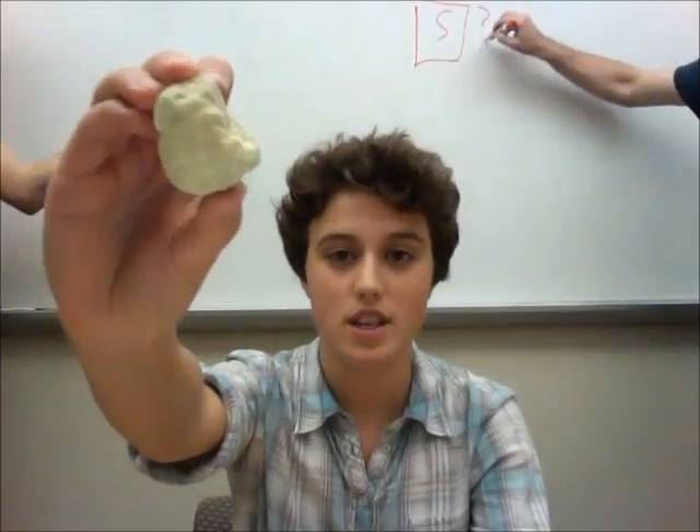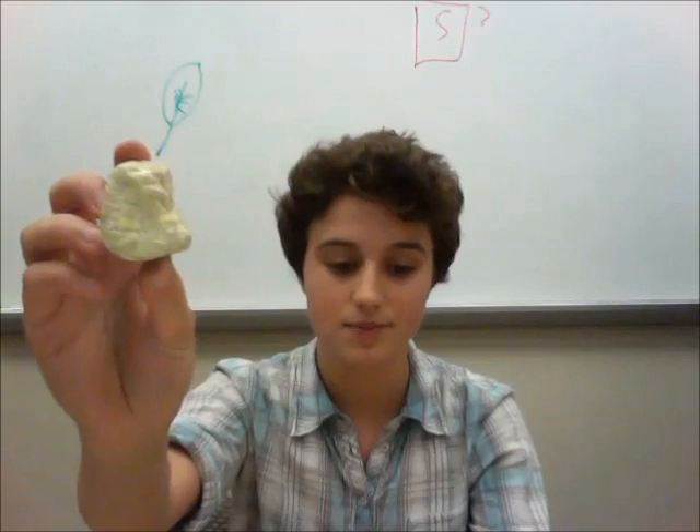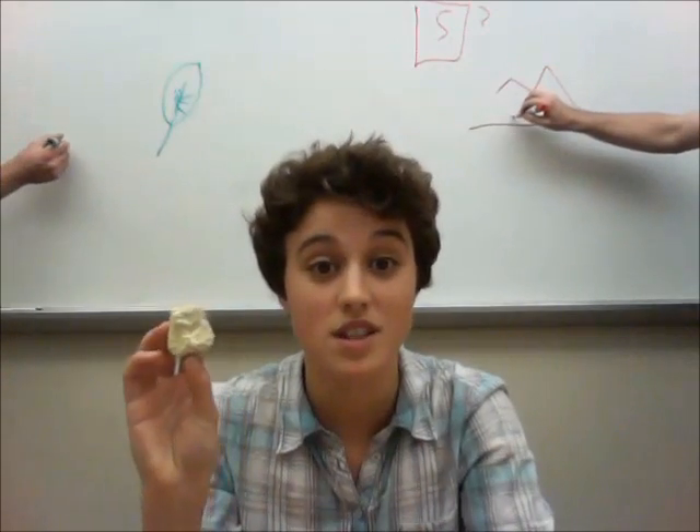Sulphur is this right here. It's one of the most common elements on planet Earth and it's characterised by its bright yellow colour. We've known about it since ancient times. In the Bible, whenever you read about fire and brimstone, the brimstone is this stuff.